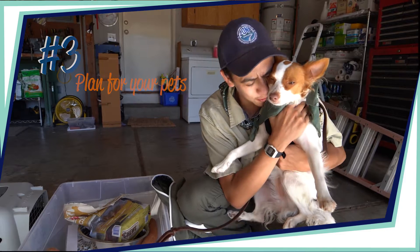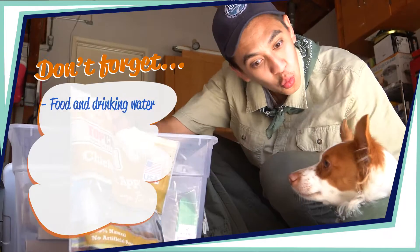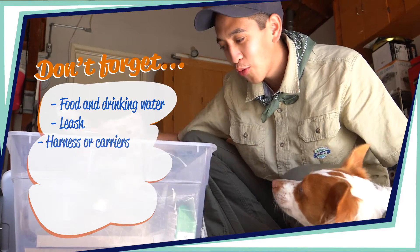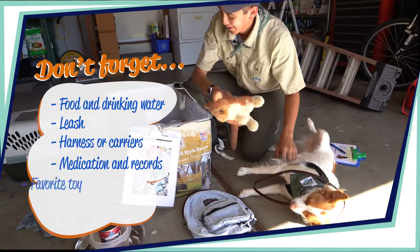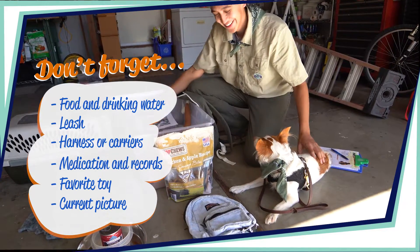How would you bring your pet along in an emergency? Add pet supplies to your emergency kit — things like food and drinking water, a leash, harness or carriers, medications and pet records, their favorite toy, and don't forget a current picture of your pet in case they get separated from you.